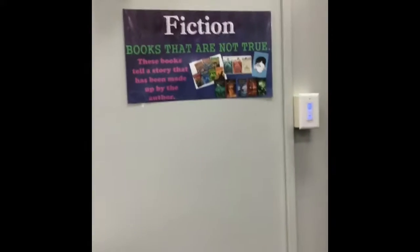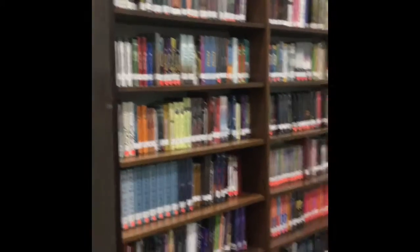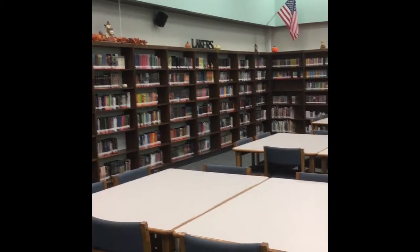If you are looking for fiction books, fiction runs in alphabetical order by the author's last name. They start right here, then go to this little bookshelf up here and down to the end.